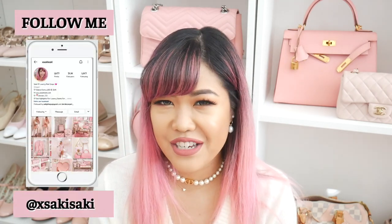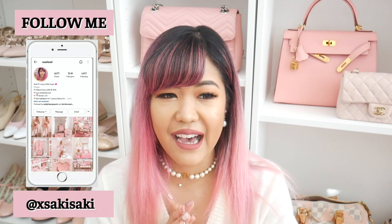If you guys watch my channel you'll know that I kind of have like a love-hate relationship with Louis Vuitton. I do still enjoy the brand but they haven't really been coming out with anything that I really like or want to buy.